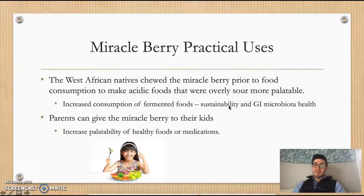Researchers have also identified another practical use: giving the miracle berry to children may increase the palatability of healthy foods that kids typically aren't fond of, and it may also help mitigate the unpleasantness of some medications that may be required.